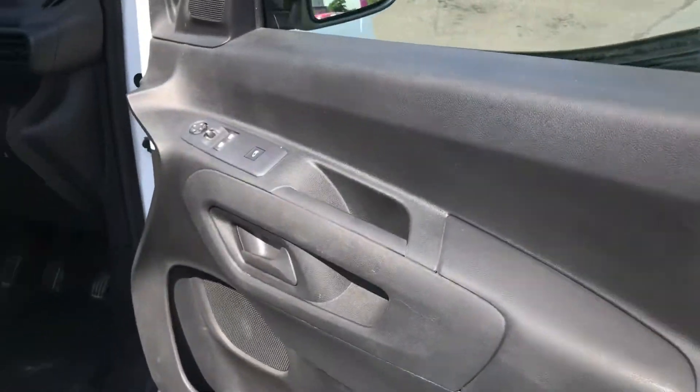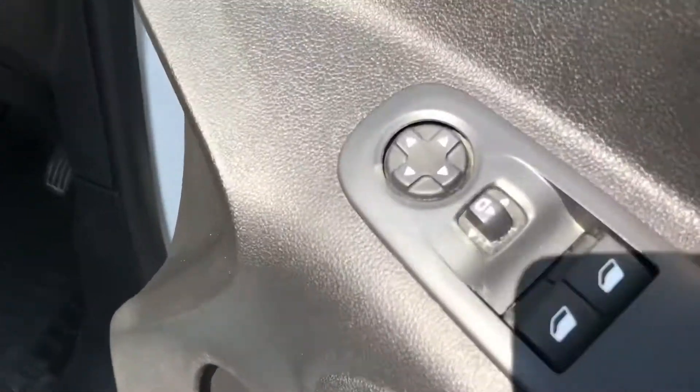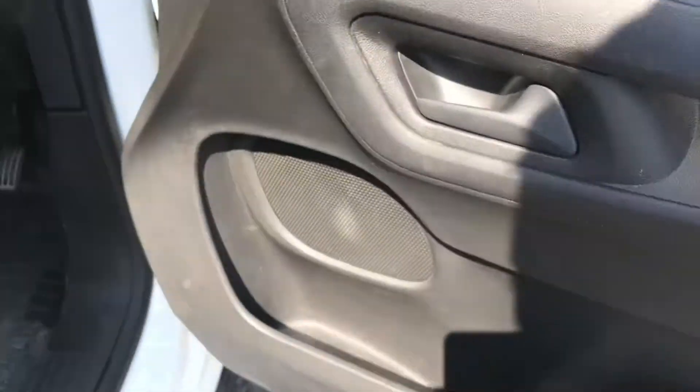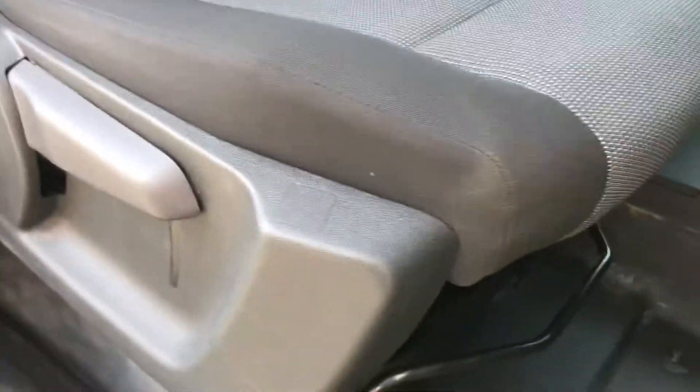Hopping into the interior, on the door you have your electric mirror adjustments that include folding, as well as your electric window switches and your door lock for the rear. You also have some storage in the door, and there is plenty of adjustment in the driver's seat allowing you to easily find the perfect driving position.